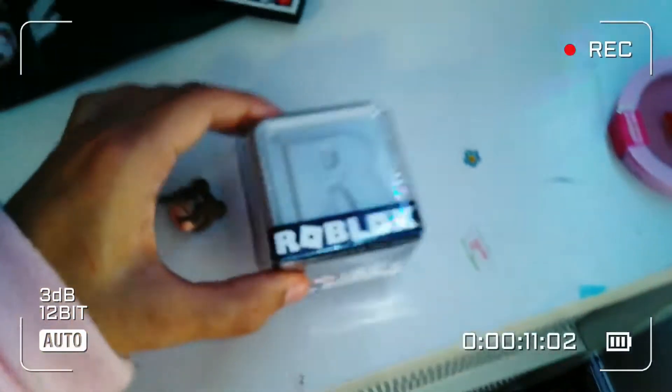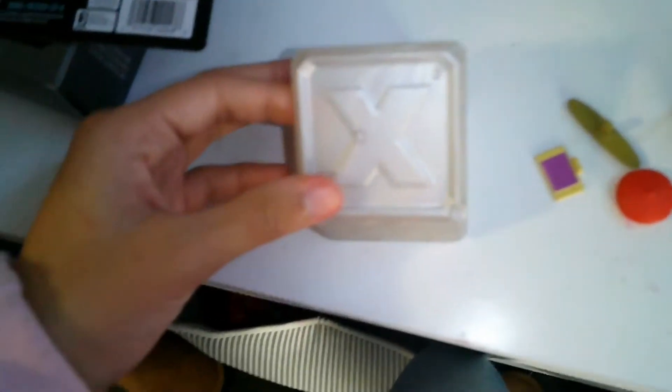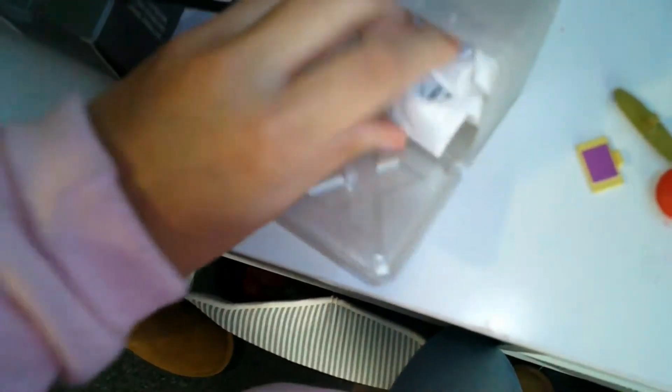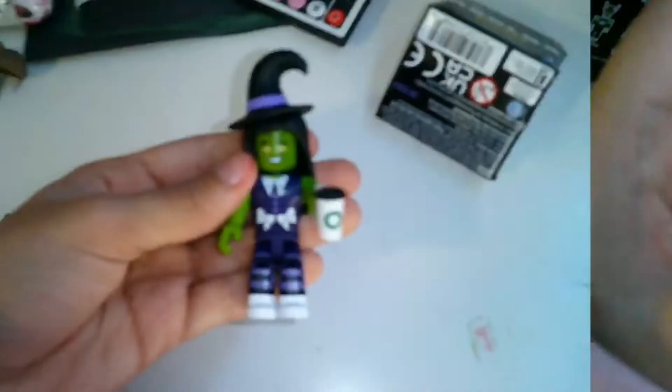Let's open this and see what we can get inside. My sister thinks I'm going to get the Adopt Me character, but let's see. It looks like it's in a blind bag, so let's open it. I got the witch — oh my god! Let's put this together.